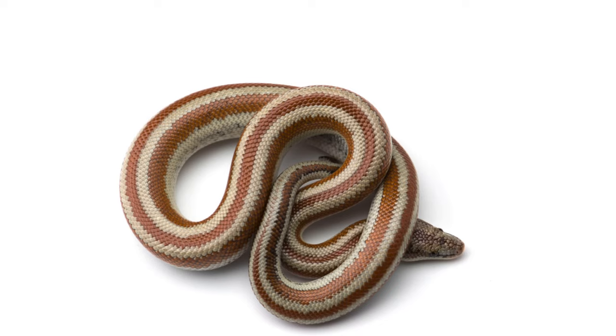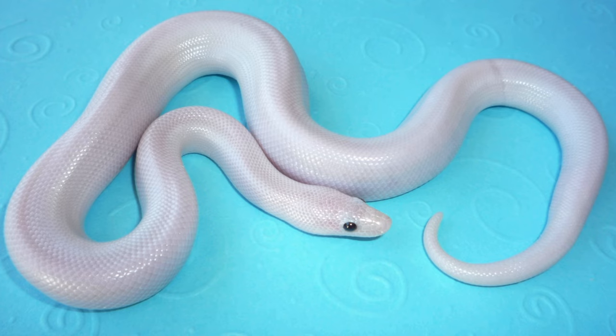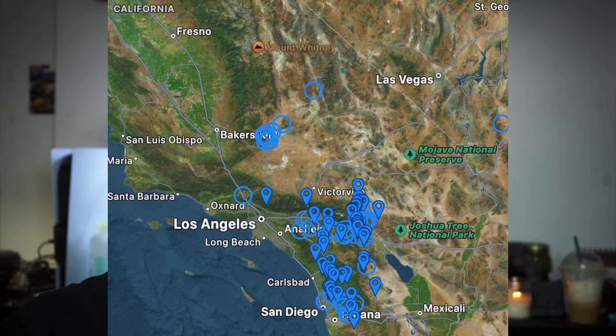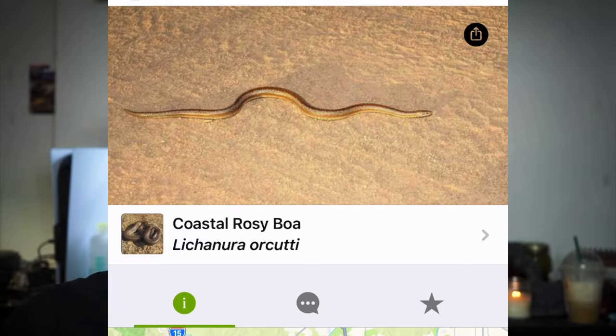Let's move on to number six: rosy boas. Rosy boas are some of the most unique boas in the world because not only are they small and very beautiful snakes, but they're also from North America. They can also be found in most parts of Mexico, but the rosy boa is one of the only boa species that lives in North America.